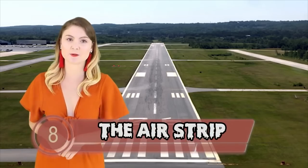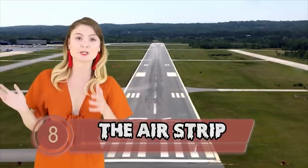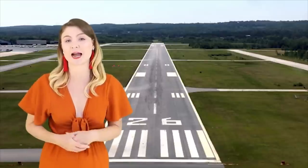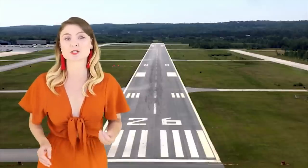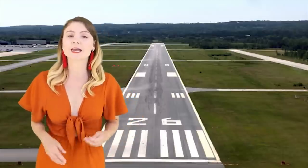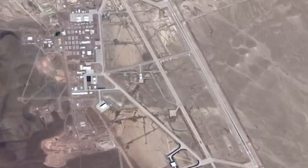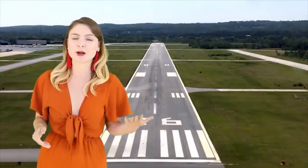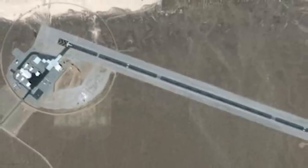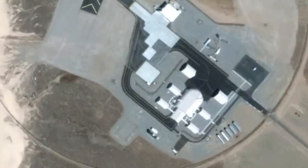Coming in at number 8, we have The Airstrip. In 2013, some documents about Area 51 were declassified, although many criticized the response to the Freedom of Information request as having been underwhelming, featuring heavily redacted information. Nonetheless, in 2016, the US did permit Google Earth to photograph the area, which had previously been a no-fly zone. From browsing Google, around 12 miles north of Area 51, there seems to be an unexplained airstrip coming in at around 1 mile long. There is also a visible cluster of buildings at the end of the strip, which is baffling.